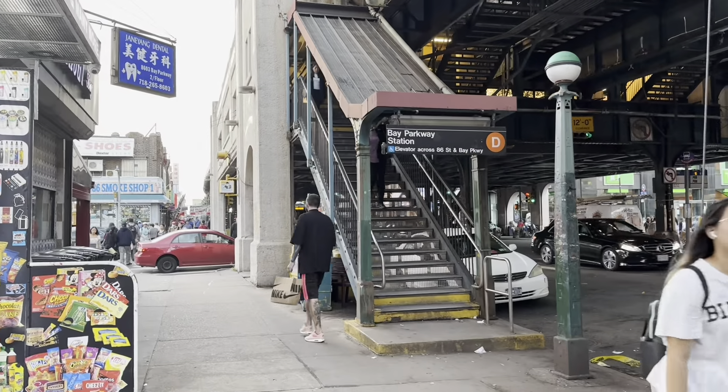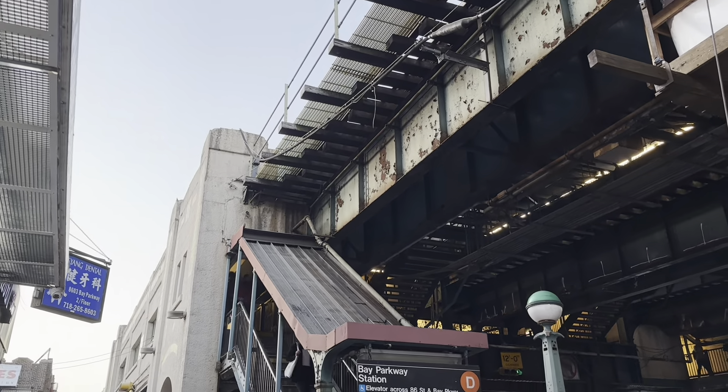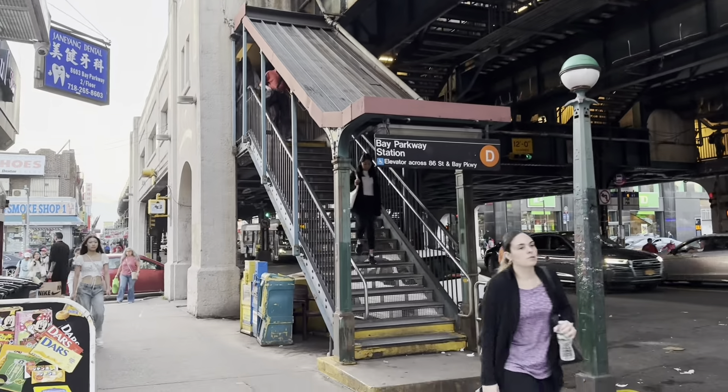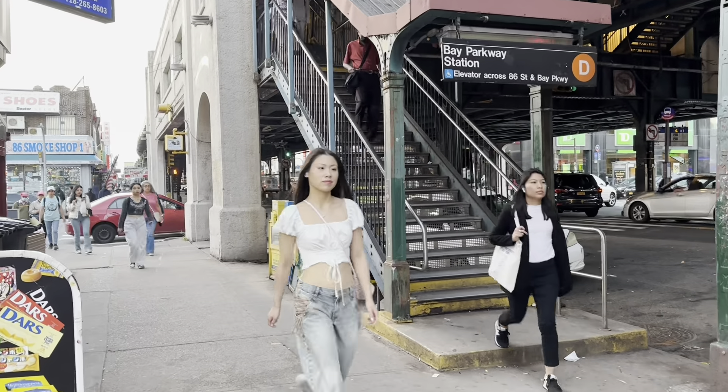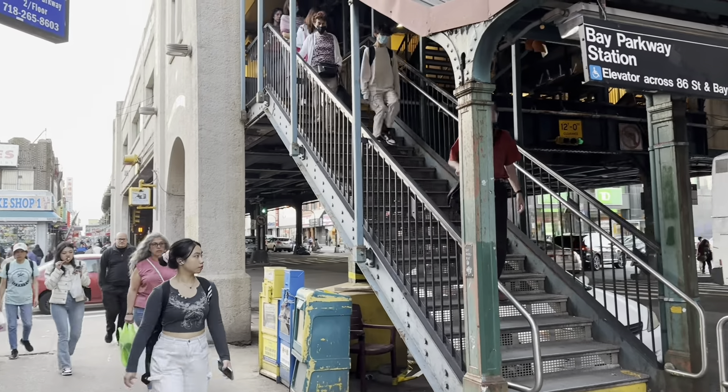Here's the elevated train station — train tracks, I should say. This is the Bay Parkway train station. Lots of commuting going on.